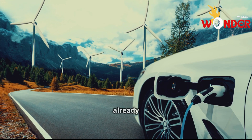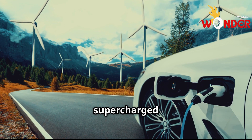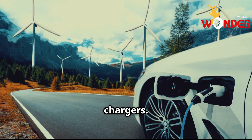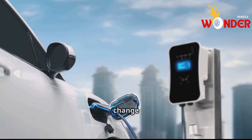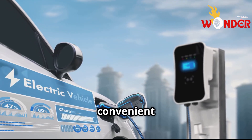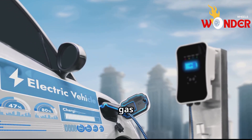BYD has already installed 500 of these supercharger units across China and has ambitious plans to scale up to 3,000 chargers. The goal is to completely change the way people view EVs by proving that fast charging can be just as convenient as a quick stop at a traditional gas station. This kind of infrastructure expansion will make range anxiety a thing of the past.